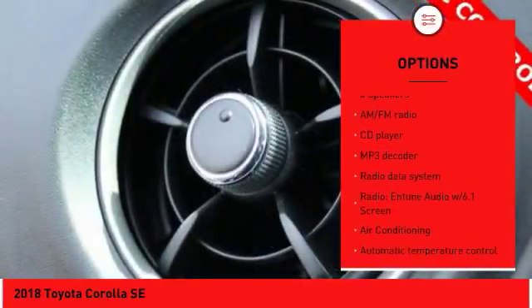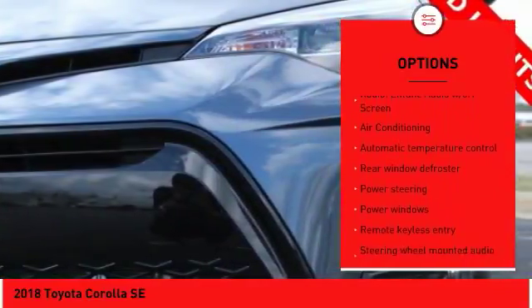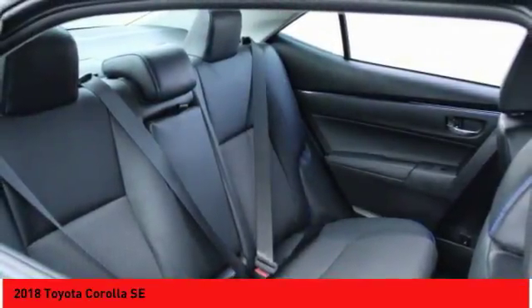Traction control, dual airbags, air conditioning, leather-wrapped steering wheel, alloy wheels, power steering, four-wheel disc brakes, center armrest, trip computer, power windows.